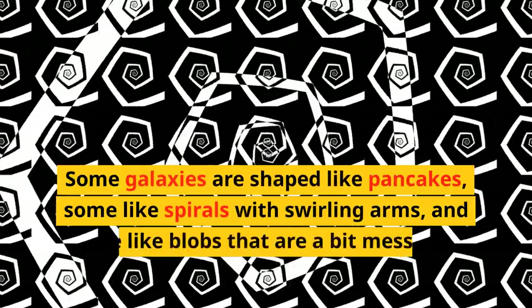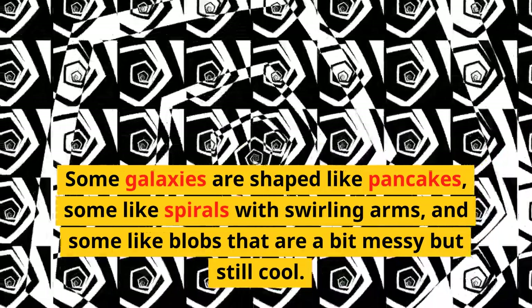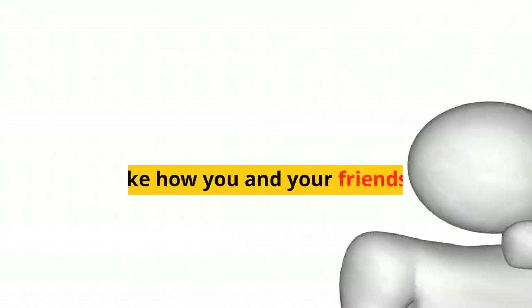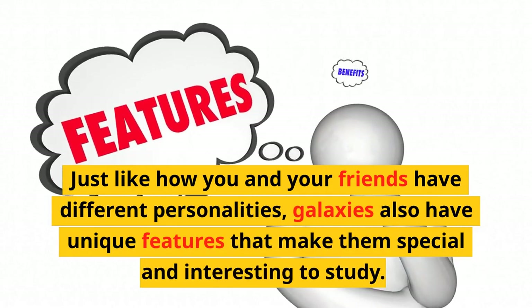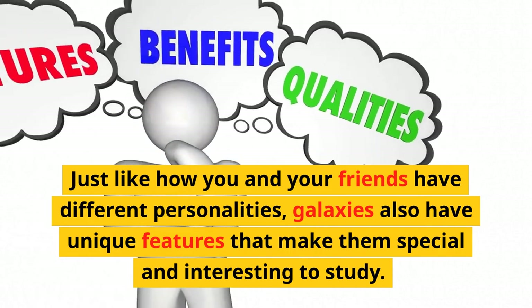Some galaxies are shaped like pancakes, some like spirals with swirling arms, and some like blobs that are a bit messy but still cool. Just like how you and your friends have different personalities, galaxies also have unique features that make them special and interesting to study.